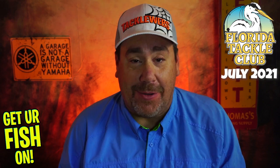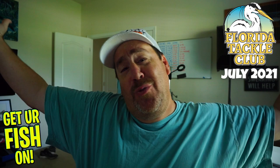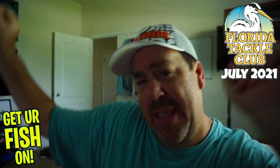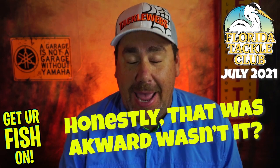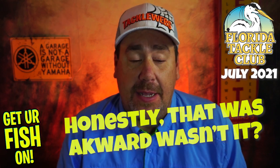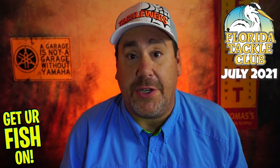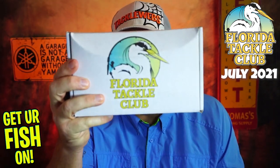If you're unaware of Florida Tackle Club, they are the best — the best around, nothing's going to ever keep you down. Hands down, period. Any superlative you can remotely think of that's positive for the Tackle Club, it applies.